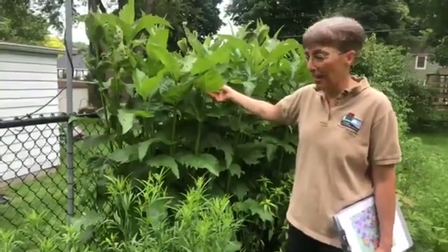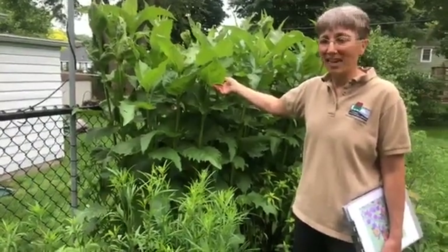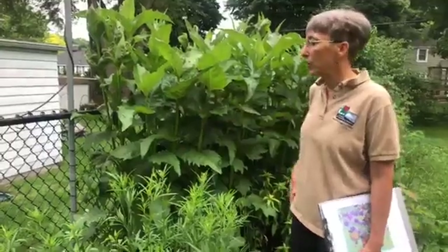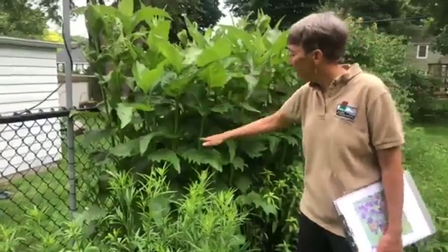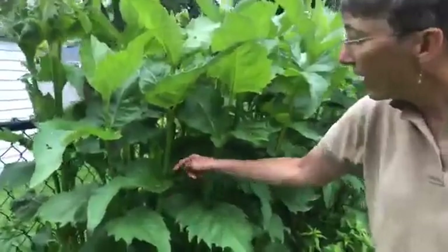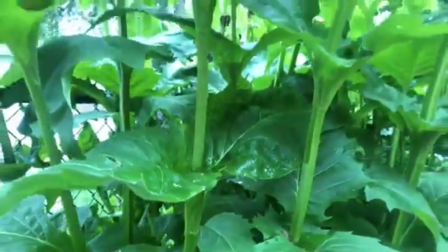This is a cool plant called cup plant — it's a native sunflower that can get really tall, especially in rich soil, up to 10 feet tall in a good year with lots of rain. I usually cut it back early so it doesn't get too tall. The cool thing is that it has leaves that wrap around the stems and collect water — you can see there's a bunch of water in there — and I see all kinds of insects and birds visiting that to drink water.